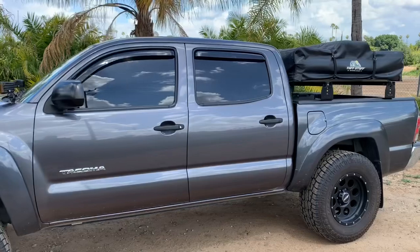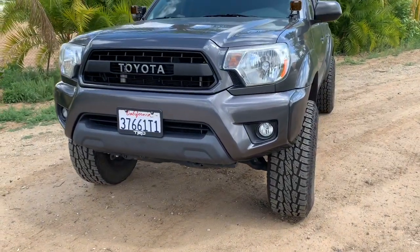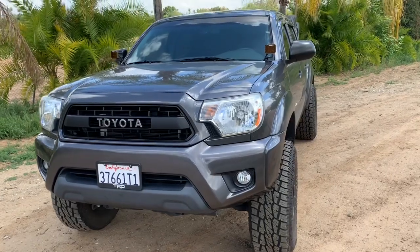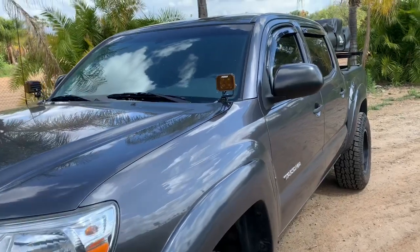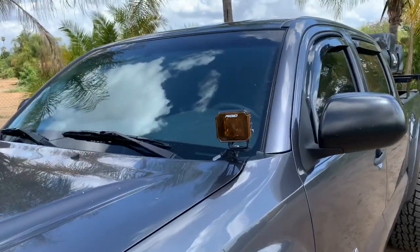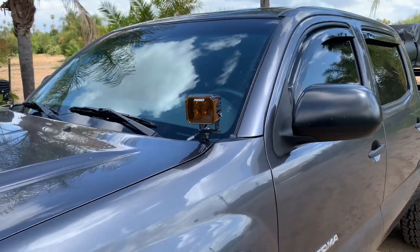I bought it new at the dealership back in 2015. Starting with the front here, I got the Toyota TRD Pro grille. I do have the Rigid Industries LED pods, or ditch lights as a lot of you like to call them.